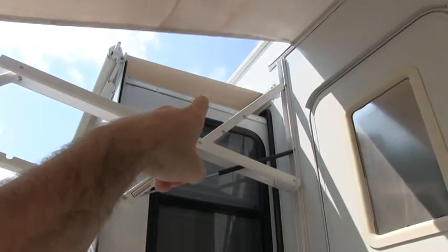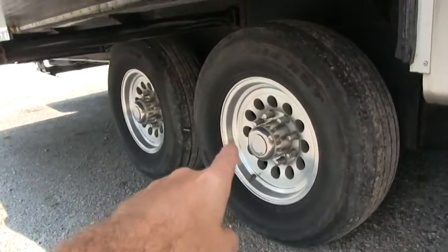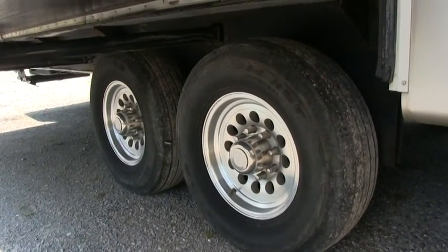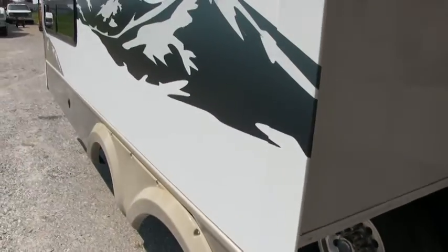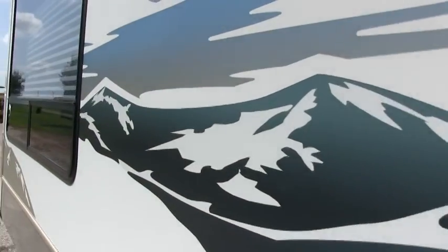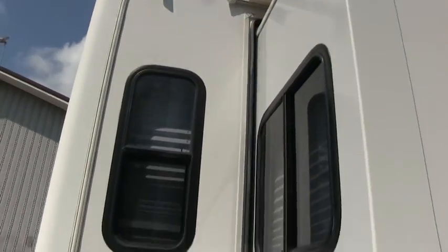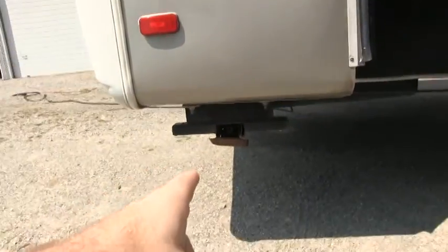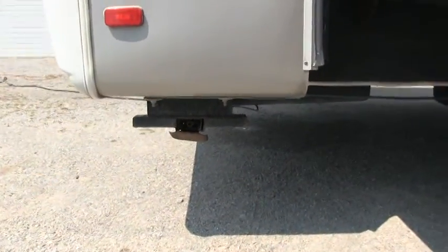This camper is equipped with the full awning package all the way around. It does have the 16-inch aluminum alloy wheels. The tires are original so they're due — they need to be changed. This camper is equipped with the rear power jacks, which was a rare thing to see on an 08 model.